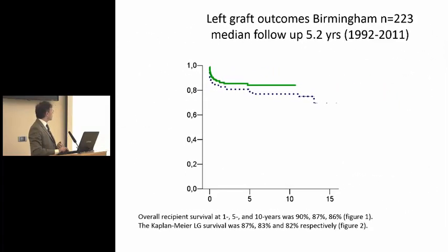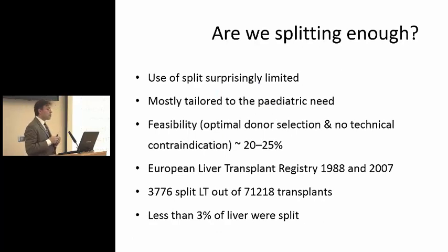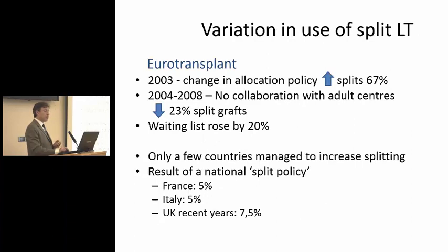The results have been very good for left lateral segments going into the child. And the question is, do we split enough? Are we doing everything we can to split livers? The use of splitting is fairly limited, and it's tailored to the pediatric need. It has to be said that once it was limited more by the number of children on the list; now it's more limited by the number of adequate quality livers that can be split. The feasibility is thought to be around 20–25%. And if you look at this data from the ELTR — the European registry of donation and transplantation — less than 3% of livers were split, which is a bit shocking if you think that 25% would have been split.